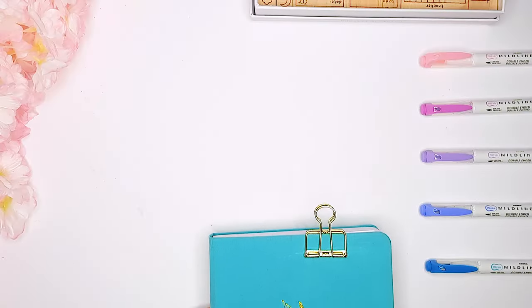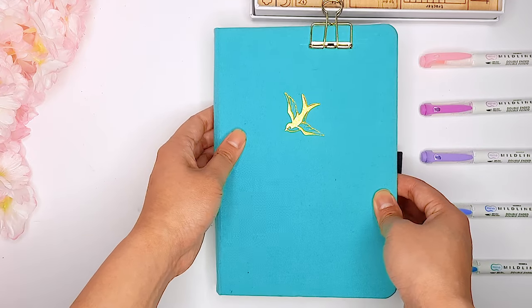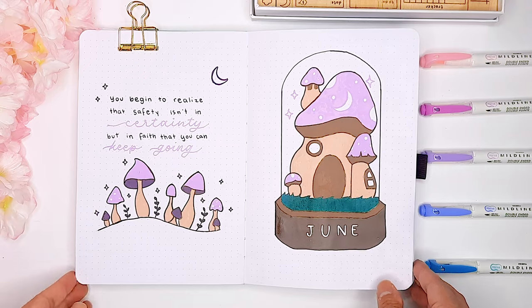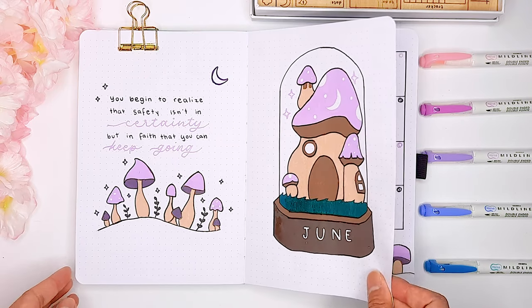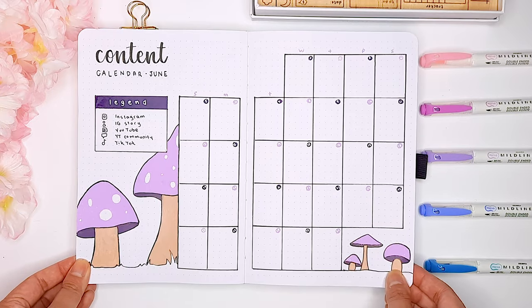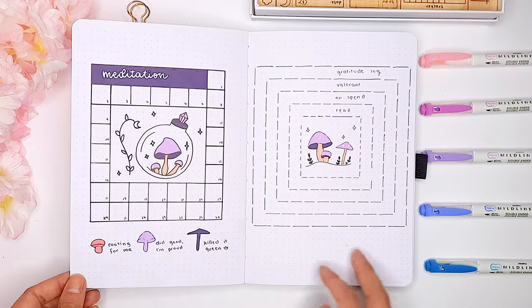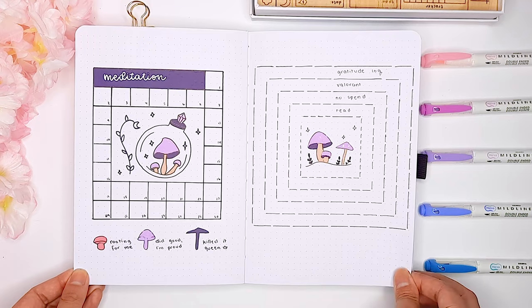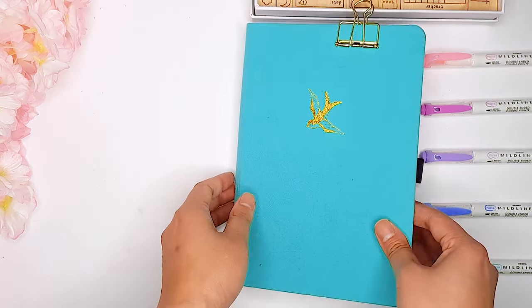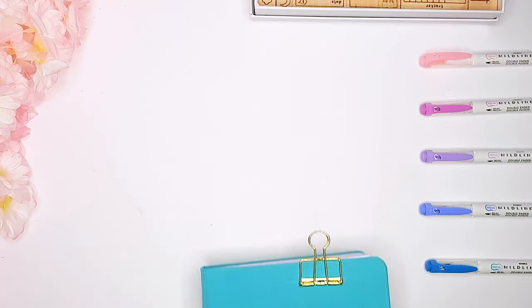Thank you guys so much for tuning in to my June bullet journal setup. It's always super fun to create the themes that you guys suggest and bring them to life. Let me know in the comments down below what theme you decided to choose for the month of June. And if you're curious to see what type of weekly spreads I like to create in my bullet journal, definitely check out this video here for more ideas. Thank you so much for watching and I hope to see you in the next video!